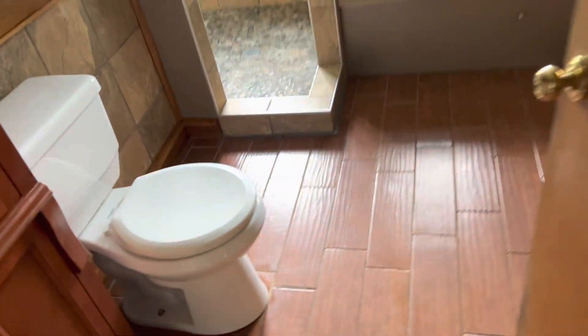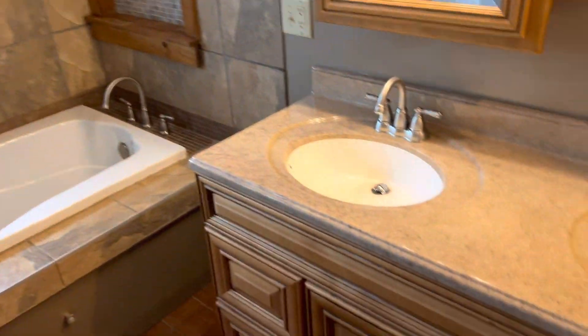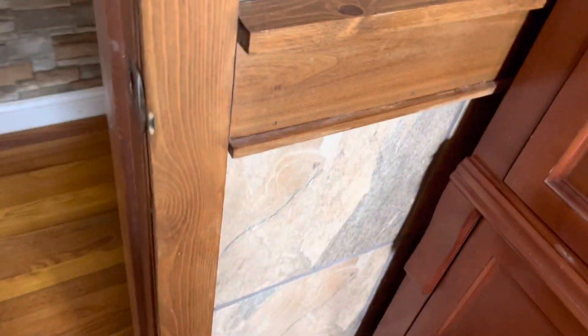Bathroom here — it's still looking fabulous. A bunch of vanity. I'm not seeing anything freaking me out there. It's a tub. Heading on out around here.